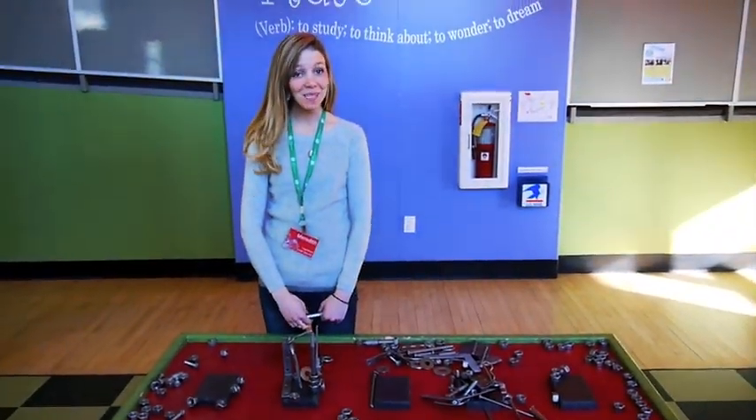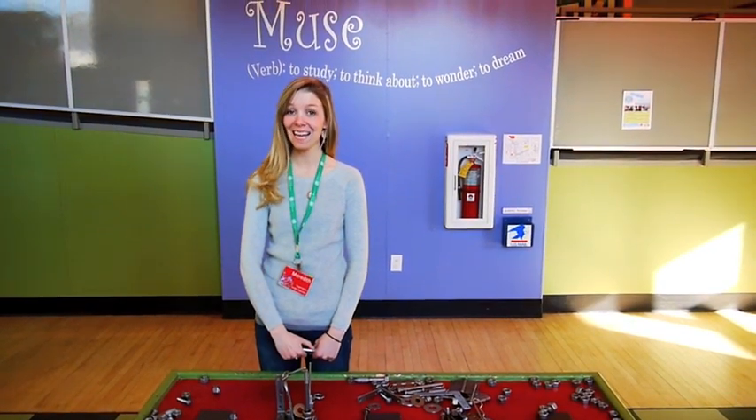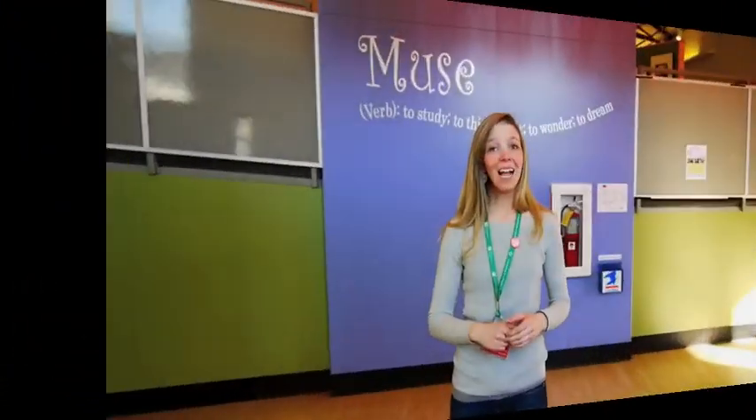Hi everyone! Welcome to the Children's Museum of New Hampshire. My name is Meredith and I'm really excited that you're here today. I bet some of you have been here before and maybe some of you haven't. The museum is a great place to create, explore, and play. It's also the perfect place to discover all kinds of new information.